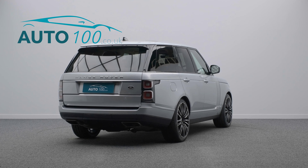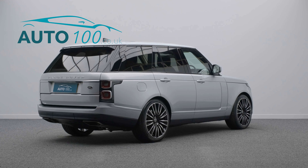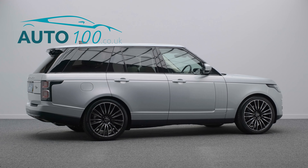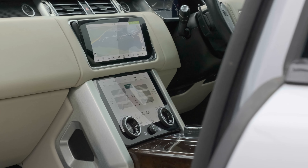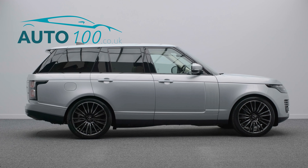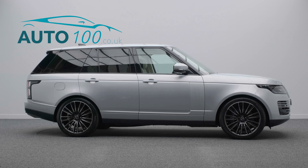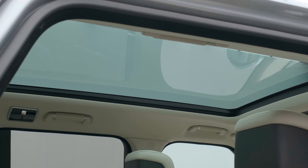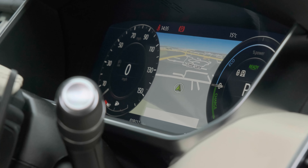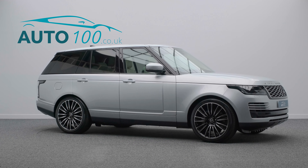This highly specified driver's car also benefits from a fixed panoramic glass sunroof, privacy glass, Meridian audio system, heated front and rear seats, heated steering wheel, reverse assist camera, refrigerator in the centre armrest, and a duo screen media system with navigation and smartphone integration, cruise control and so much more.